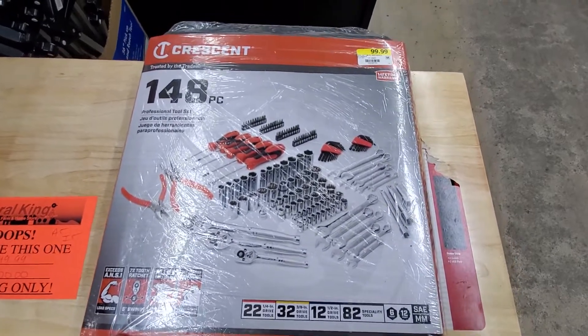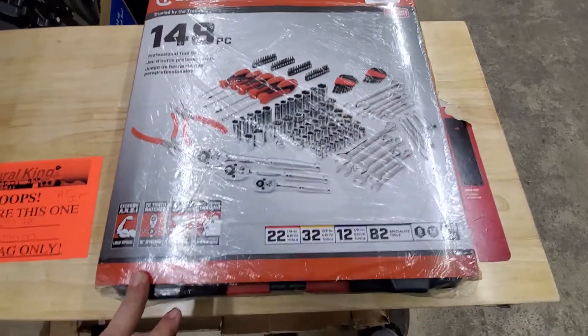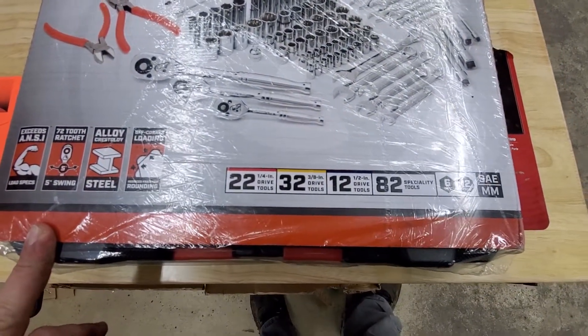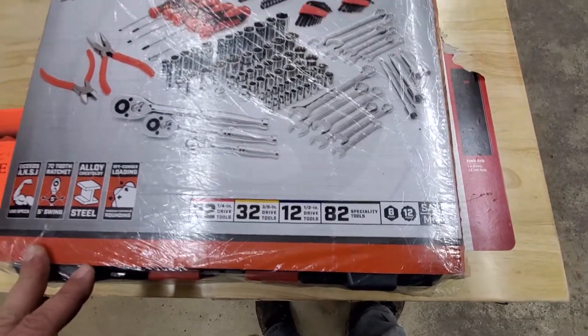Here's a $100 set by Crescent — 148 pieces: 22 quarter-inch, 32 three-eighths, 12 half-inch, 82 specialty tools, six and twelve point.